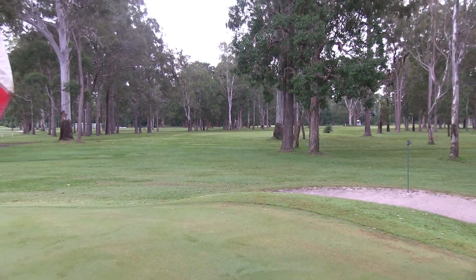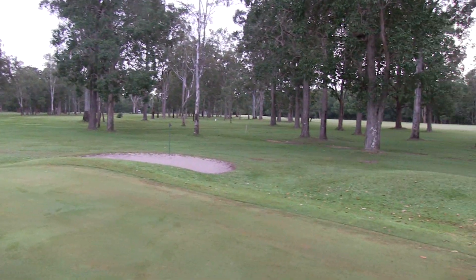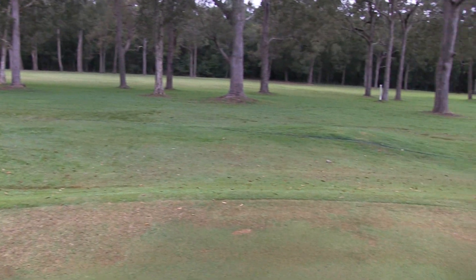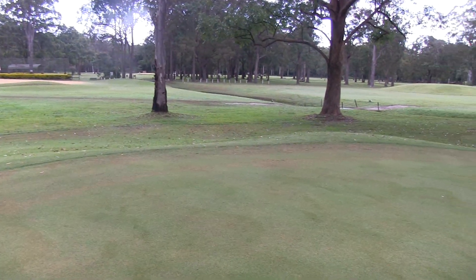You can see that slight dog leg to the left there with a big tree covering the corner, so be wary of that. Also be careful of the bunker short left. The green itself slopes a little bit from back to front. Still, it's a tricky up and down on these fantastic greens.